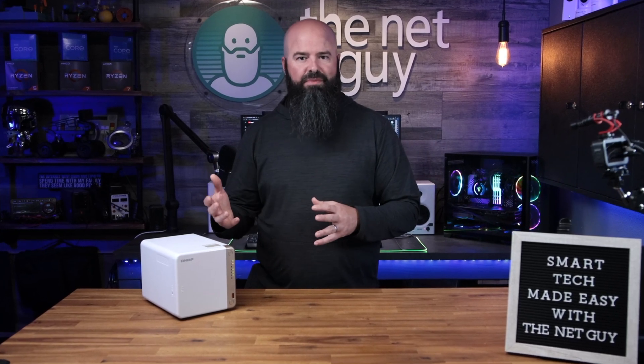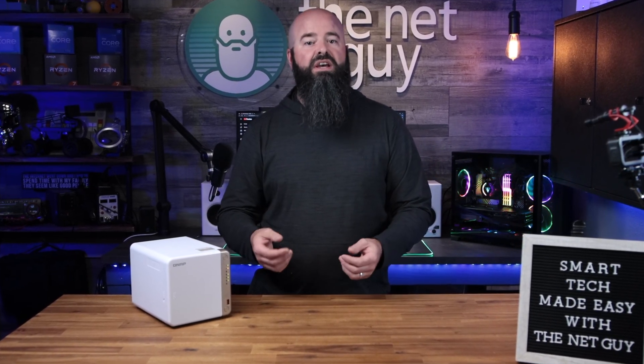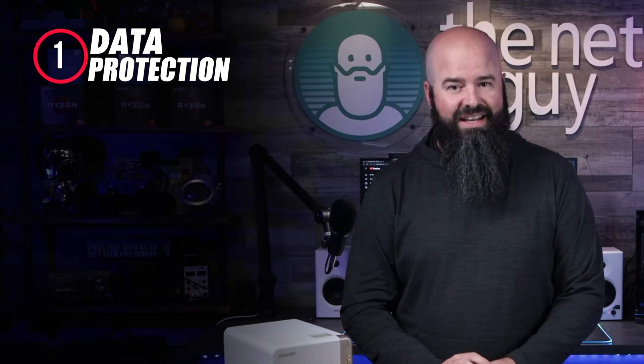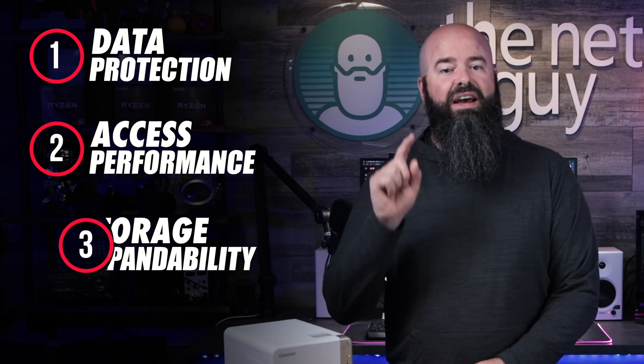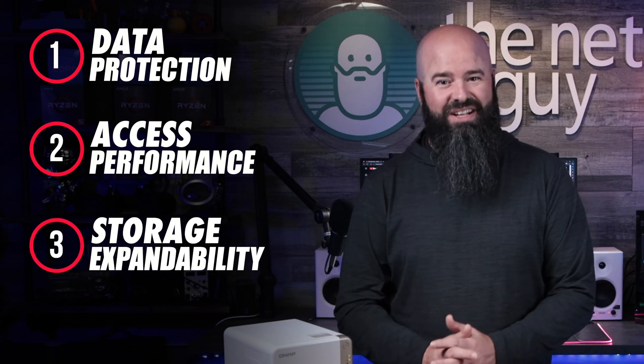In my case, I had a custom RAID machine, a backup for that RAID, and multiple external drives because I needed three things. One, I needed to keep my data safe. Two, I needed accessing it to be very fast. And three, I needed the ability to grow and grow quickly.